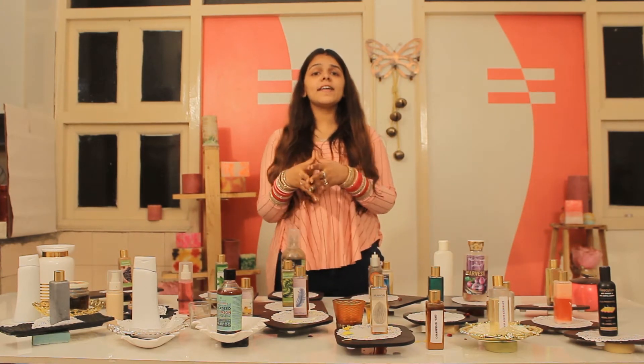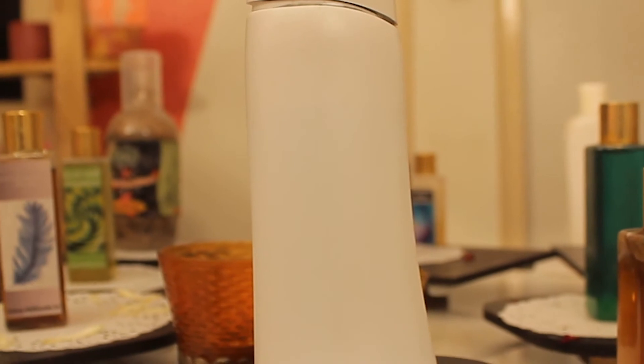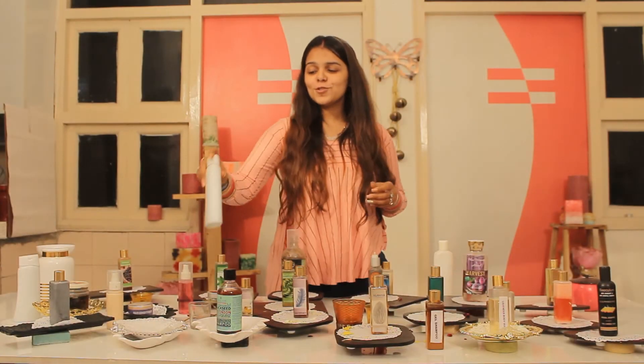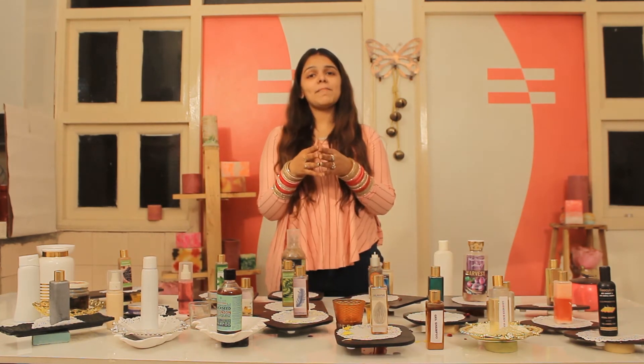Number 2, what we cover in our hair care package is the conditioner. Conditioner is something that smooths your hair and is really needed to give you the right content and right nourishment to your hair. So you will learn making conditioner in our hair care package.